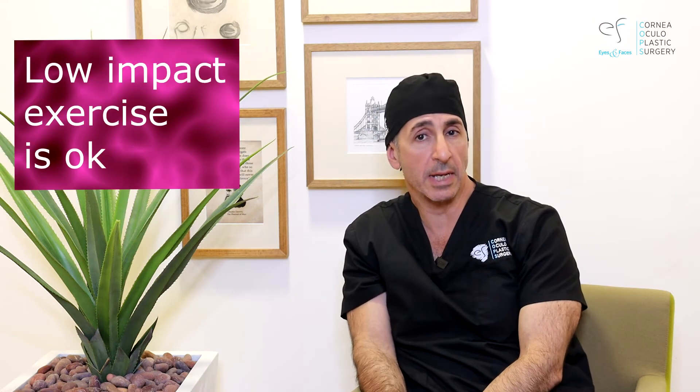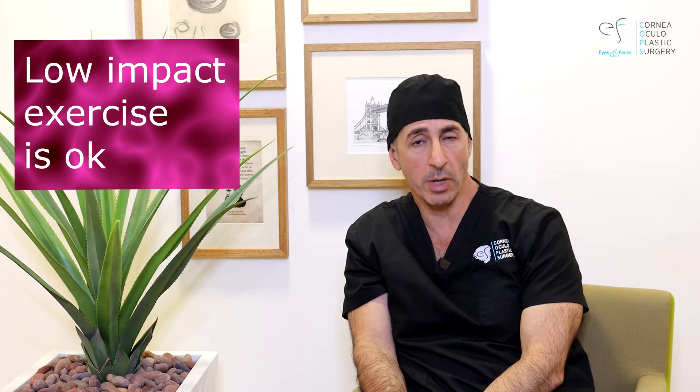Take it easy after surgery. By all means do some low impact exercise, but don't go for a marathon run or anything like that. Try not to get hit in the eye — do I need to tell you that?